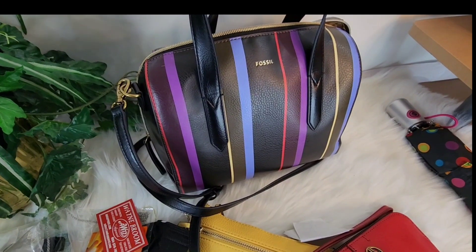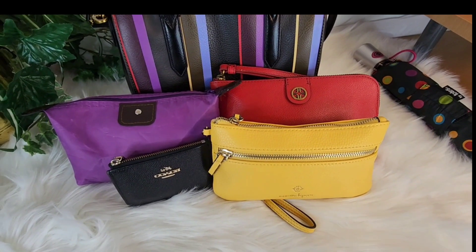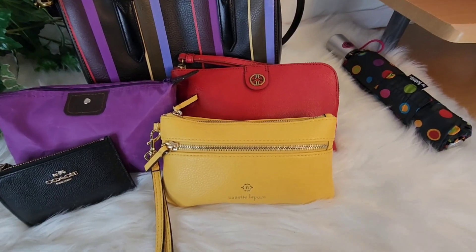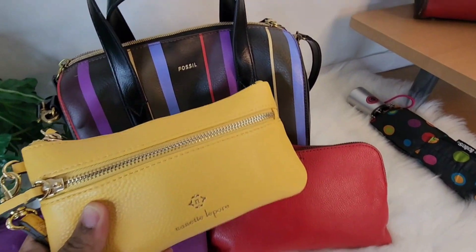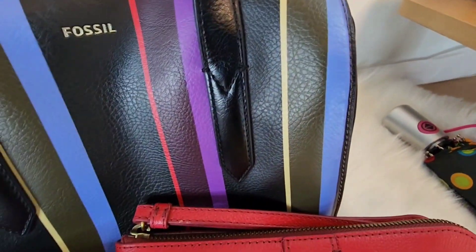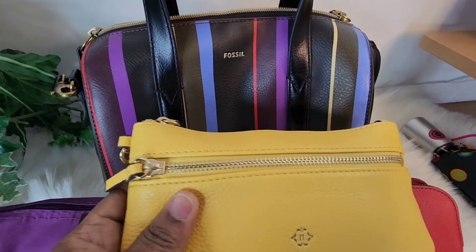Now let me show you what I have in my pouches. So here are my accessories that I chose to use with this bag. Of course I have my mini skinny. I also have my wristlet by Nanette Lepore and it is in this pretty shade of yellow. I tried to match it up with this yellow — it's a very light colored yellow, but I think it's perfect with this bag.